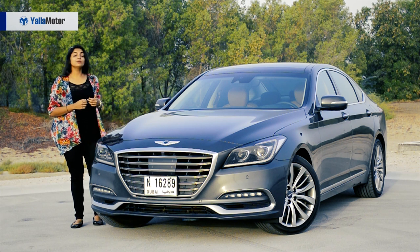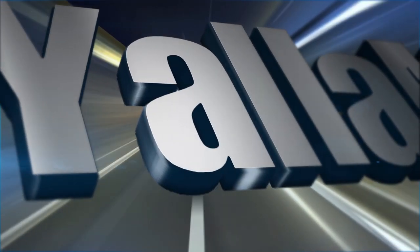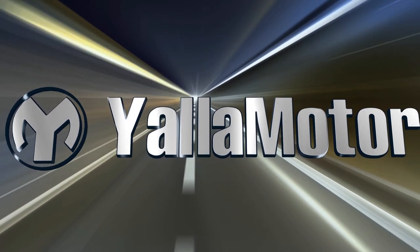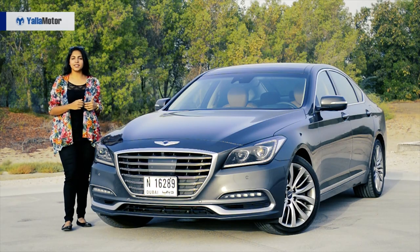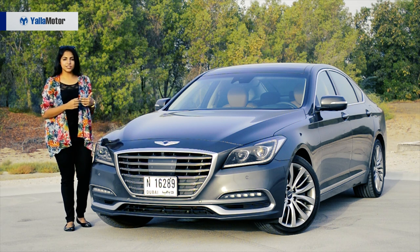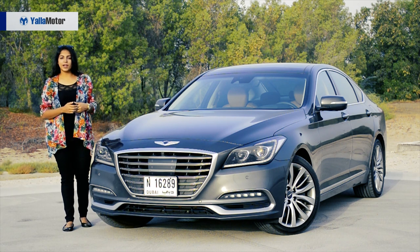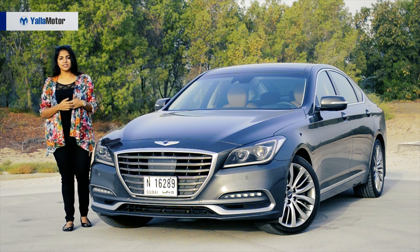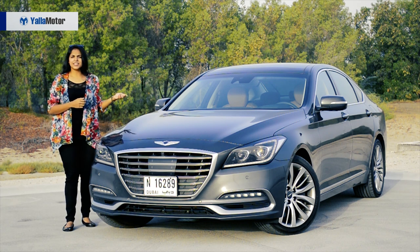Today we're gonna be reviewing the 2018 Genesis G80. The Genesis G80 is the second product within the Genesis lineup of three. It succeeds the G90 and precedes the G70. Its competition is the BMW 5 Series, Mercedes E-Class, the Lexus ES which is a Nubo favorite, and the Caddy CTS.